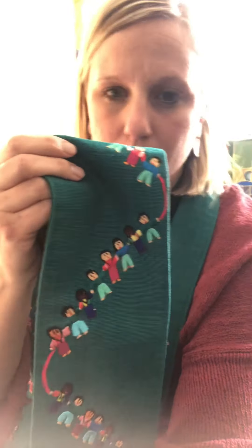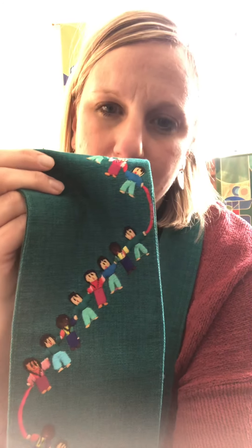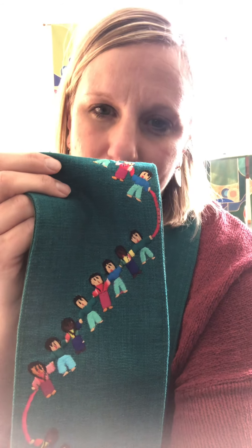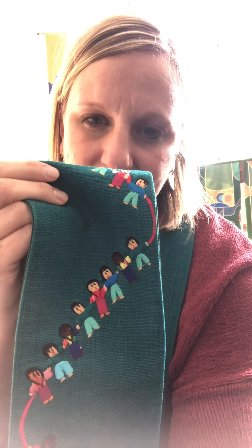I put on one of my favorite green stoles today — it was a gift from someone and it's one of my favorites because of all the children on it. They all look different and they're all holding hands and happy to be together. It reminds me of all of you and how special each one of you are to me and to God.